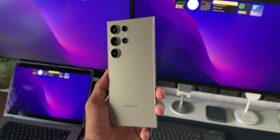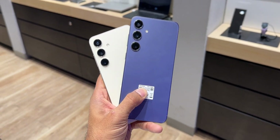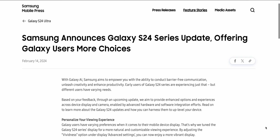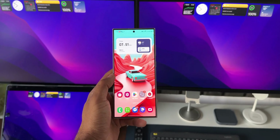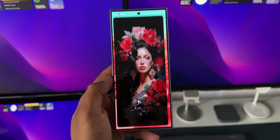Here is some exciting news for all those Samsung Galaxy S24 users out there. Samsung has just announced that it is going to release a big update for these phones very soon, probably in the next couple of days. I will keep you guys posted about this update as soon as it arrives, so be sure to subscribe to the channel.